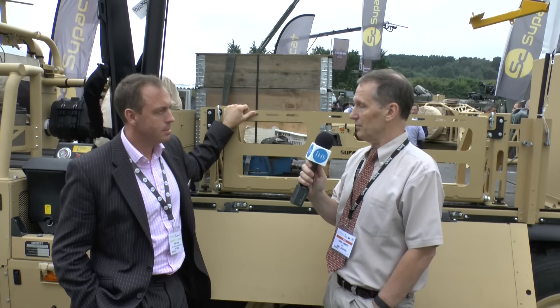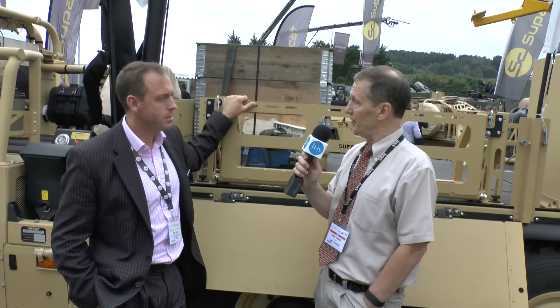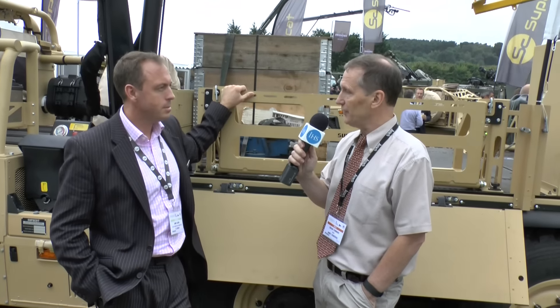I'm here at DVD 2016 with Jamie Clark, Head of Marketing for SC Group, of which SuperCat is a part. We're standing beside a couple of concept demonstrators unveiled by SuperCat publicly for the first time at the show. Could you tell us a little bit about these two vehicles, please?